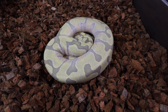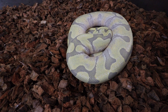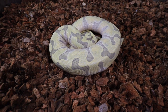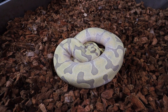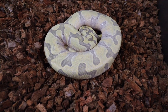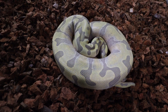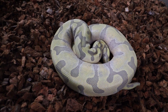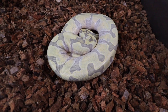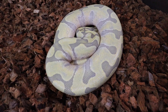Here's what we got. This is a Super Enchi Hypo Desert Ghost. He just ate his first meal with us yesterday and he took right to frozen thawed ASFs, so I'm pretty stoked on that. I know he was eating primarily live with Ryan, so I was pretty stoked that I didn't have to put in much work to get him over to frozen thawed. He shied away the first round. I followed up right at the end of feeding day, gave him a second shot, and he came out of the tub swinging.